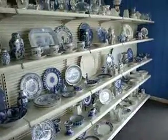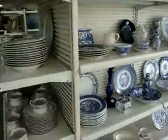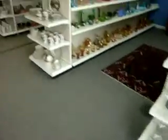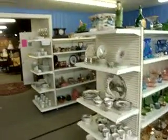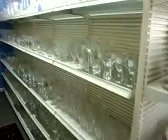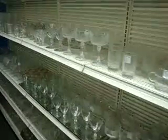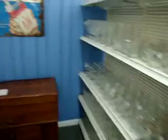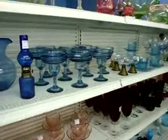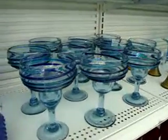Here we have our blue and white — wide selection there. And here we've got our sets of china. Throughout our store you'll see that some items are marked with a red line, which means they are half price — half off whatever is marked on the tag. Down here we've got glassware and stemware. Really cool, kind of mid-century modern set there.